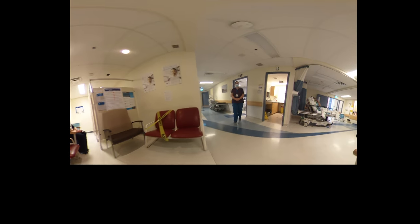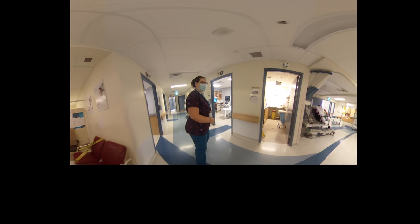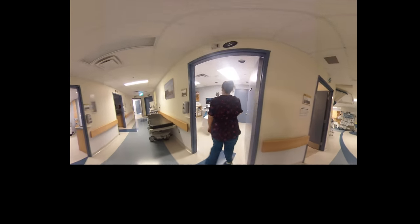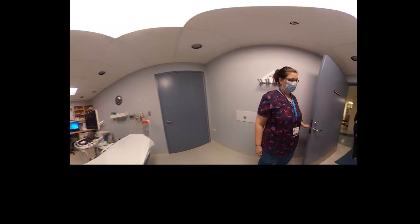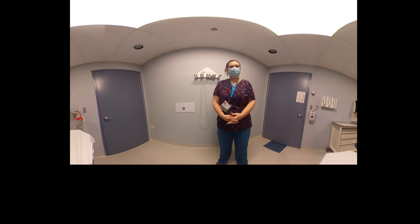For your ultrasound imaging, the procedure will be quite similar. The technologist will collect you from the waiting room and explain the imaging procedure to you. You will also have to confirm additional safety questions that you may have had to answer initially upon your booking.